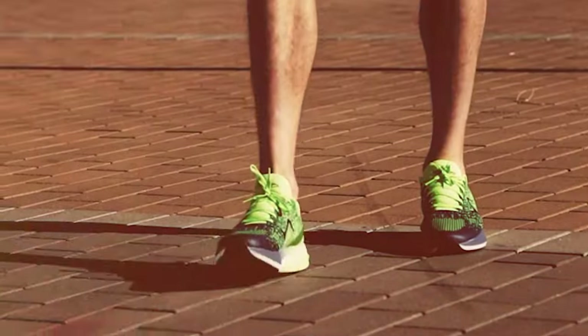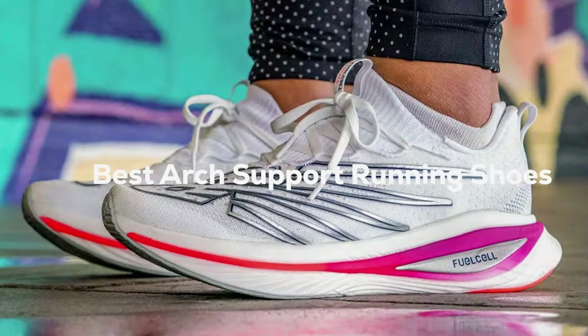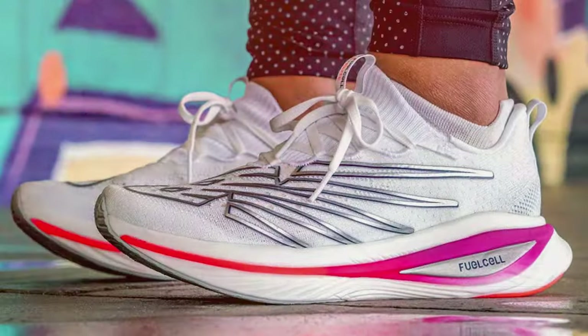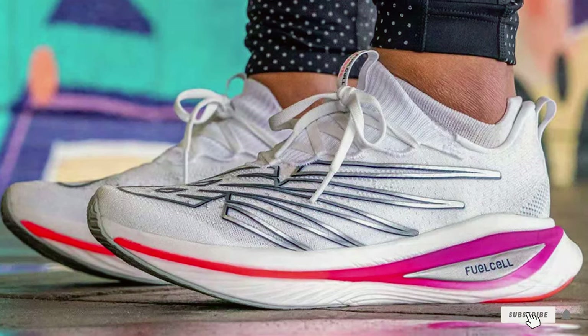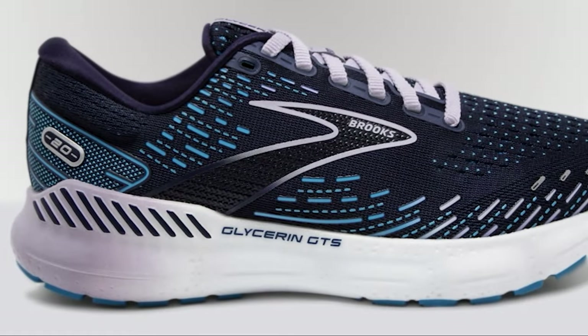Strap in runners! Welcome to a journey where comfort meets performance. Today, we'll unveil the top 7 best arch support running shoes that redefine your every stride. We've meticulously curated this list to cater to your unique foot needs, ensuring the perfect blend of style and support. Lace up and get ready to elevate your running experience to new heights.